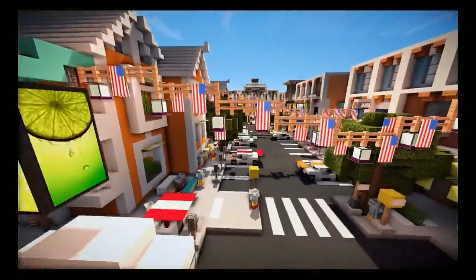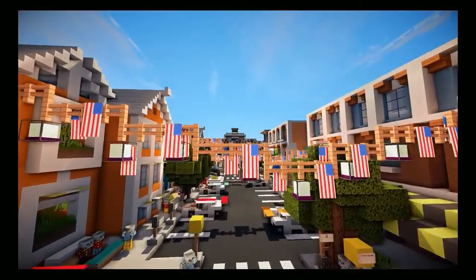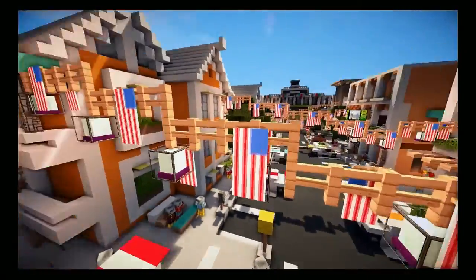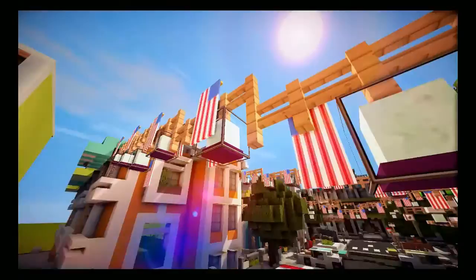Over here we have a banner going across, and it feels like a small town with a festival going on, like the 4th of July or something. I also added American flags because I live in the United States. It looks really cool. You can add banners only if you're on the PC version — console doesn't have it yet.